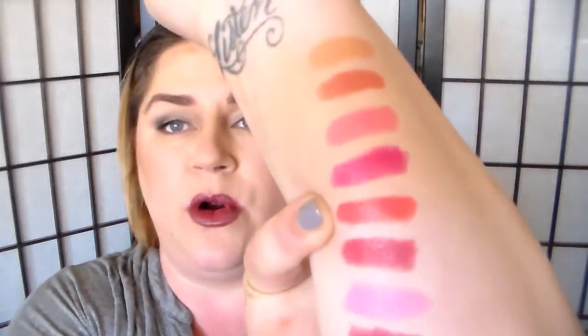Now we're going to go into Peach Petunia, one of my faves. It's a nice corally pink — definitely a cool coral though, not like your bright oranges and such. I think it's very pretty. Take a look.